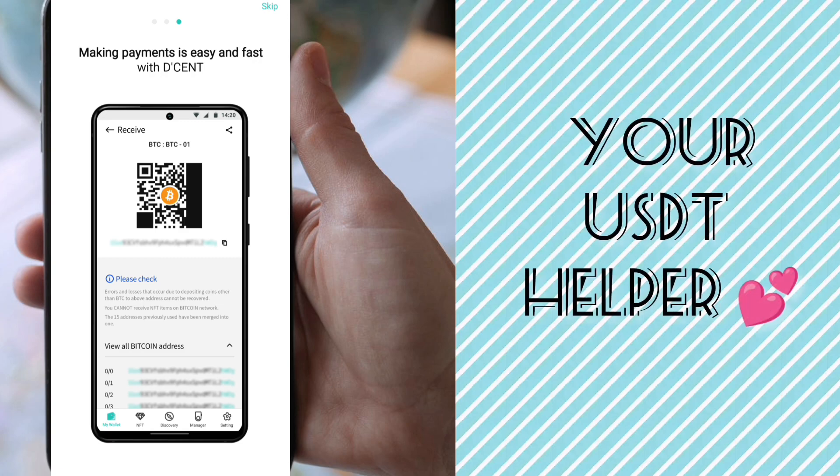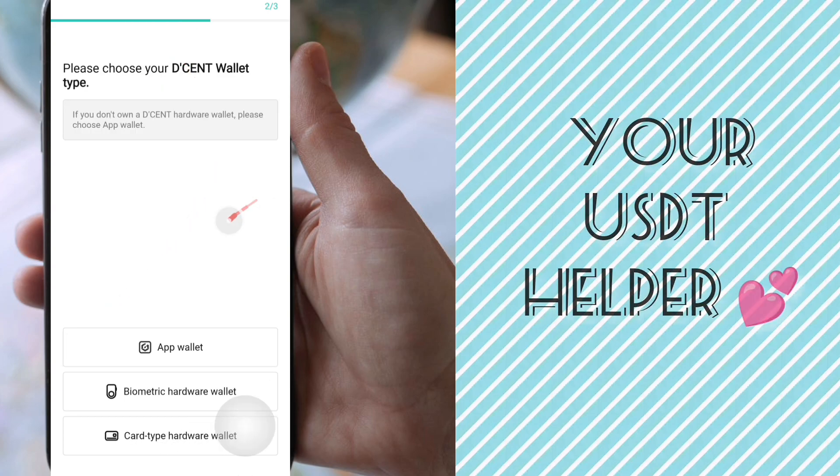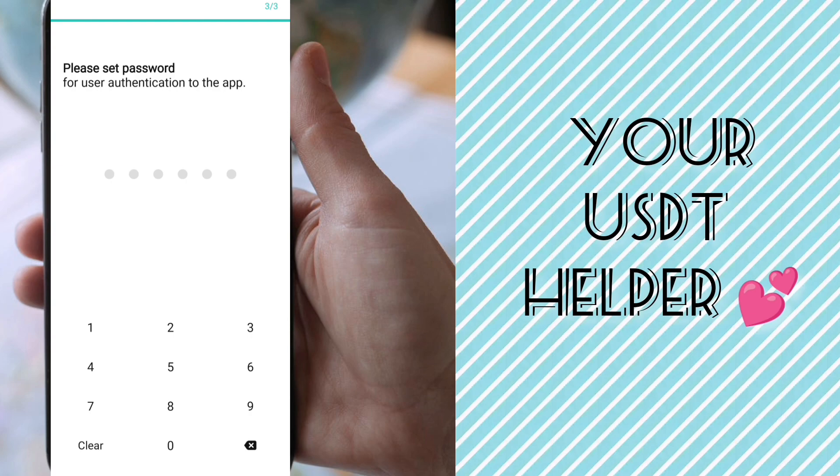It asks: 'Have you used Decent Wallet before?' You can choose 'Yes, I am returning' or 'I am a new user.' Then choose your wallet type and click on App Wallet. Set a password for your security and user authentication.